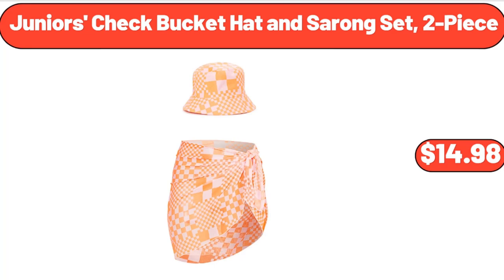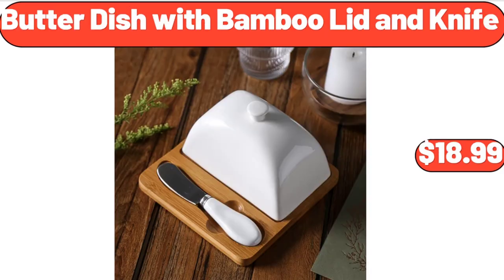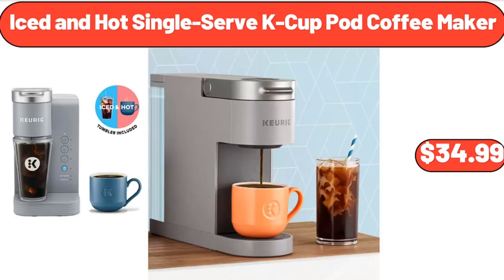Junior's Check Bucket Hat and Sarong Set, 2-Piece, $14.98. Espresso Machine, $45.99. Butter Dish with Bamboo Lid and Knife, $18.99. Iced and Hot Single Serve Cake Cup Pod Coffee Maker, $34.99.